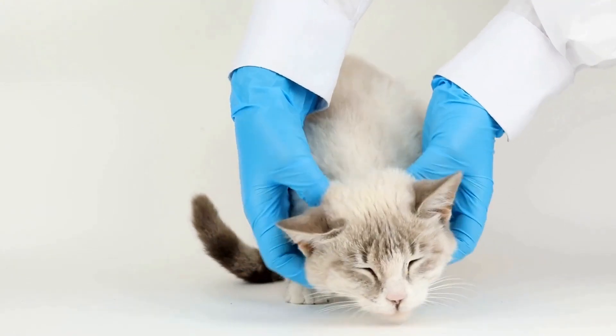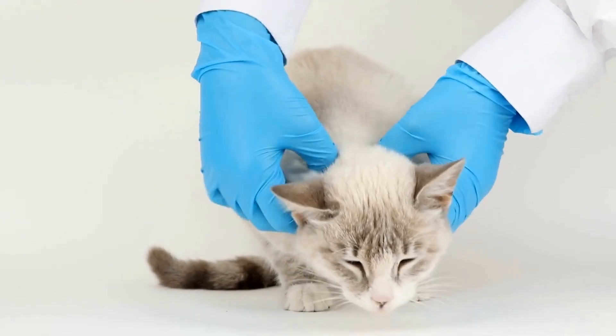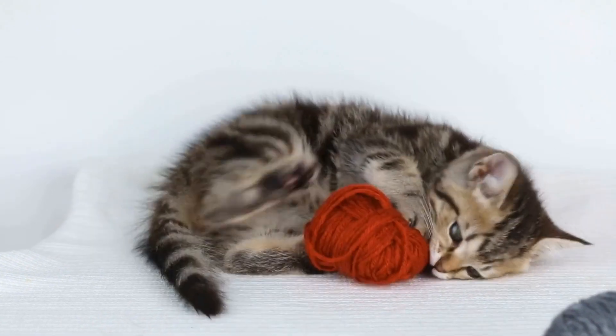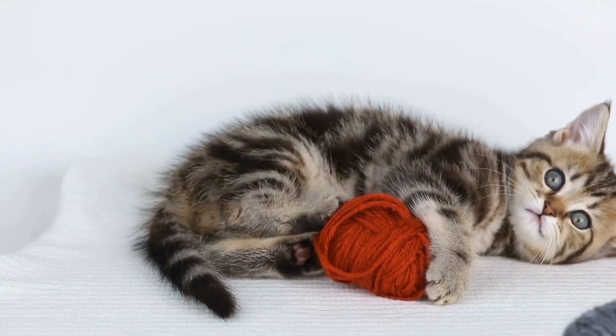They may purr while eating or display excitement as they approach their food bowl. A loss of appetite can be a sign of underlying health issues or stress, so it's important to monitor your cat's eating habits.